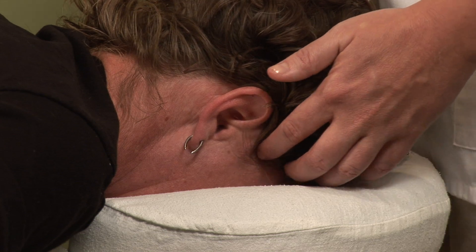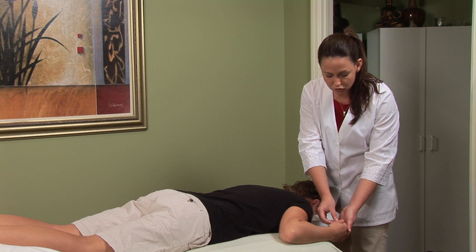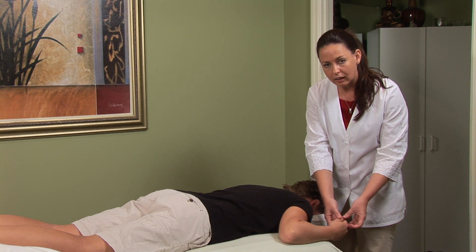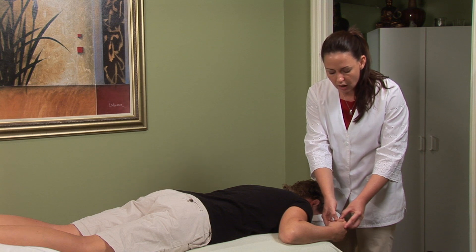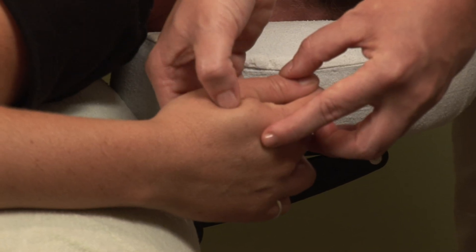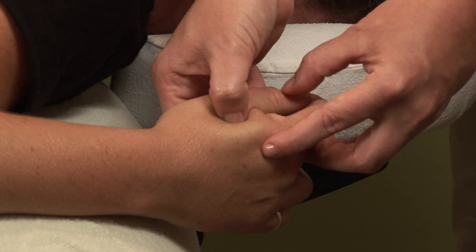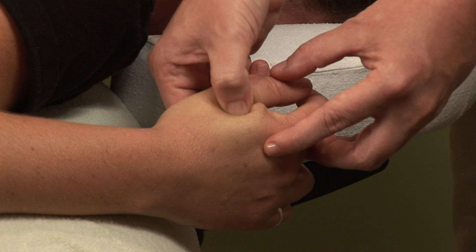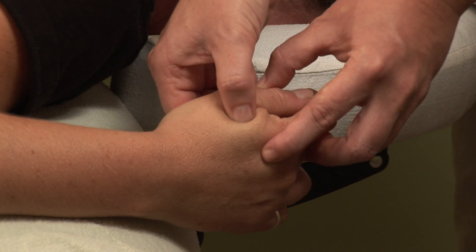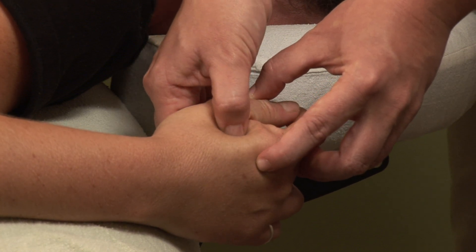Last but certainly not least is LI4, the command point to the head that moves chi throughout the entire body. It's located between the first and second metacarpal bones of the hand at the high point of the muscle just after the crease. This one takes firm pressure using the thumb and the finger on the other side of the hand. This is a great one to do if you're caught at work or school with the beginnings of a migraine to try and head it off.